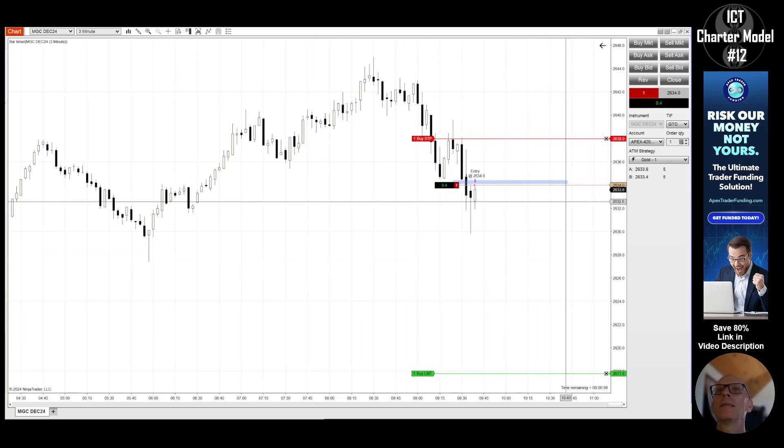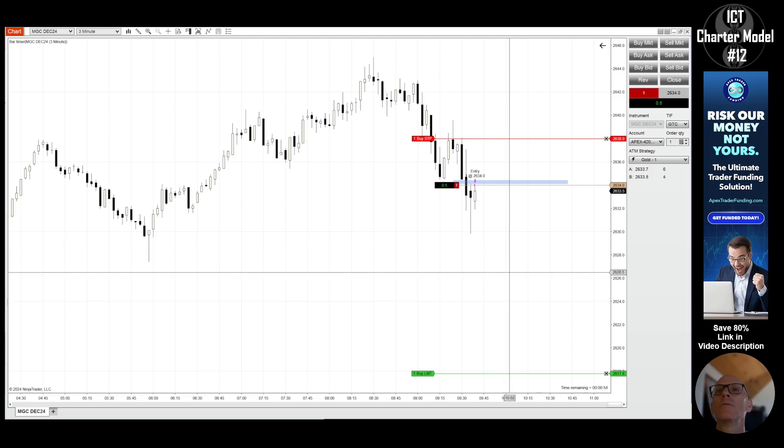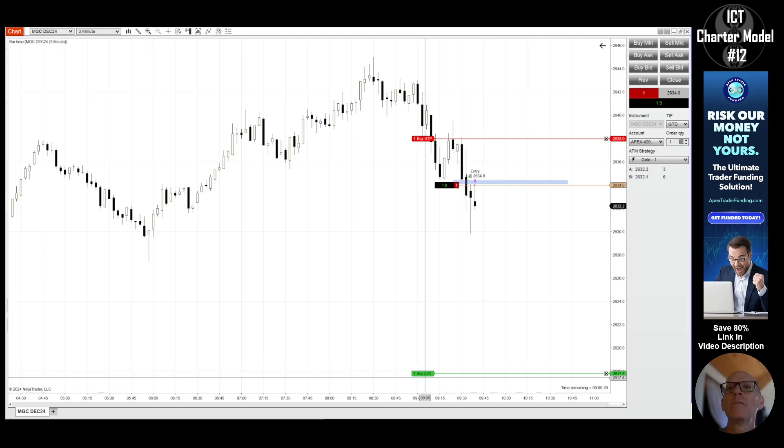Order submitted — all right, I'm triggered in on gold. I have an ATM strategy so that once this thing starts moving in my direction it will automatically move my stop loss to protect me. As I mentioned in my previous day's video, I started moving my profit target around and not letting the ATM strategy do its job. I've rectified that for today. All I can do is execute the trade and control my risk up front — I can't make it a winner, but I can definitely make it a loser if I do something stupid.